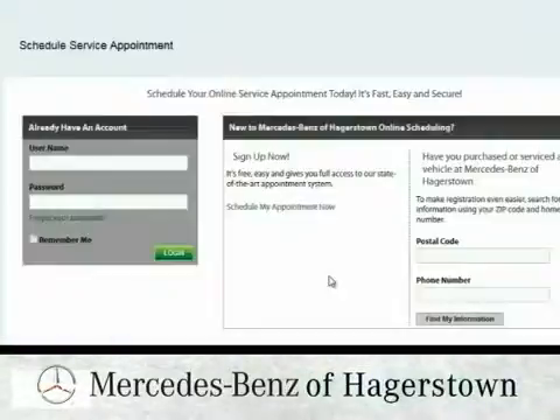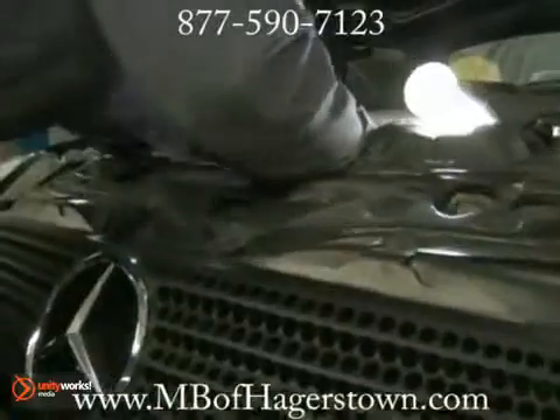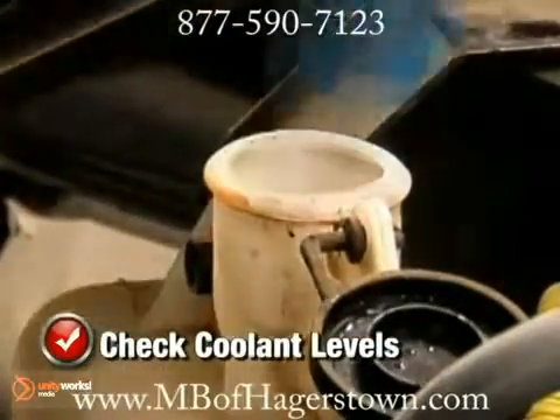Schedule an appointment online for Mercedes-Benz service and receive a complimentary loaner. Keep your engine from losing its cool and improve performance when you take advantage of our cooling system service. As a general rule, coolant level should be 1-2 inches below the radiator filler neck when cooled.